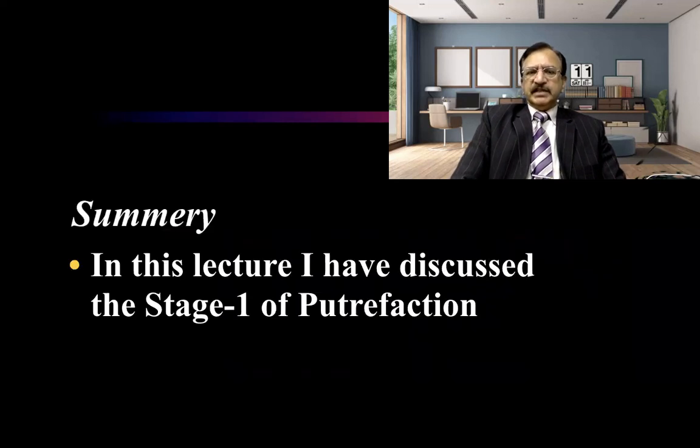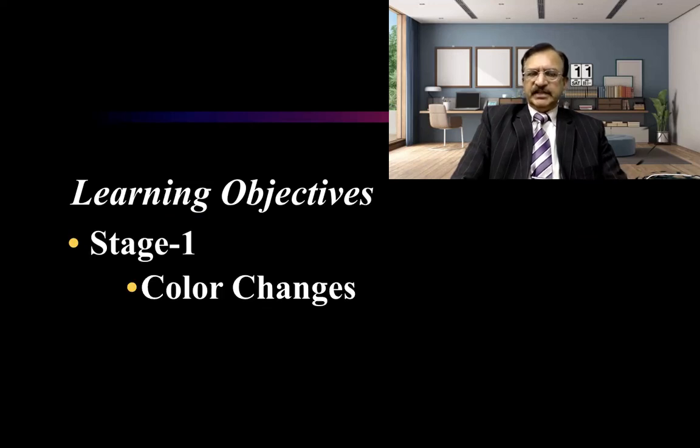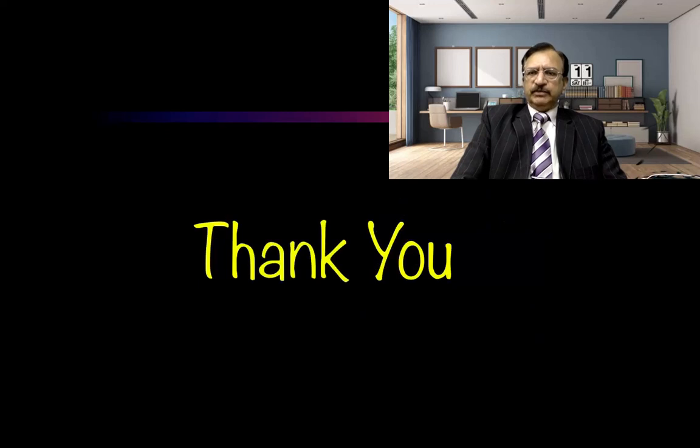In summary, we have discussed Stage 1 of putrefaction, covering the color changes, marbling, skin slip phenomena, and blistering. In the next lecture, we will continue the topic of putrefaction. In the description below, I have given the link for all the lectures of thanatology and other related contents. Thank you very much.